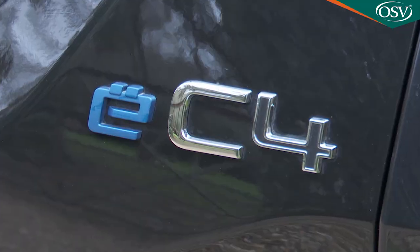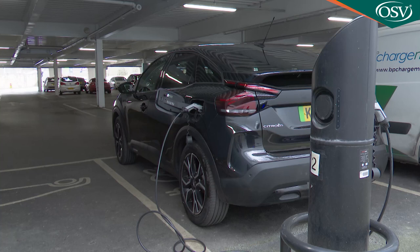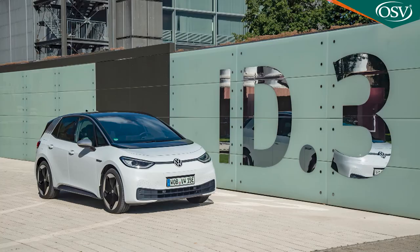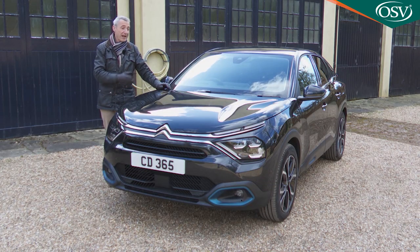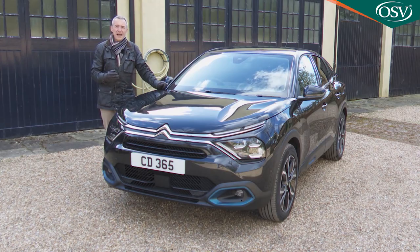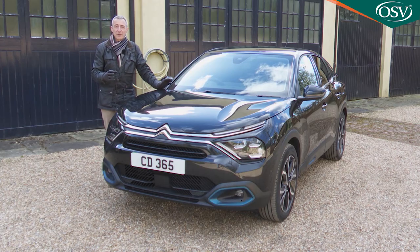Prices for the EC4 sit in the £31,000 to £32,500 bracket including the £2,500 government plug-in car grant, and there are three trim levels: Sense Plus, Shine, and as in this case, Shine Plus. Obvious rivals include the slightly more expensive Volkswagen ID.3 — volume 58 kWh versions of which offer a slightly longer range — and the slightly cheaper Nissan Leaf, volume 40 kWh versions of which can't go quite as far. You might also consider comparatively priced compact EV hatch models like the Kia e-Niro, the Hyundai Ioniq Electric, and the BMW i3.